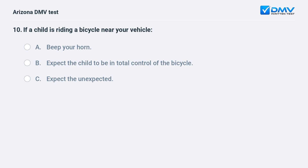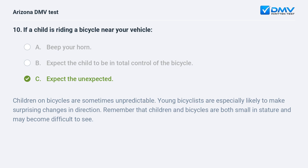If a child is riding a bicycle near your vehicle: A. Beep your horn. B. Expect the child to be in total control of the bicycle. C. Expect the unexpected. C. Expect the unexpected. Children on bicycles are sometimes unpredictable. Young bicyclists are especially likely to make surprising changes in direction. Remember that children and bicycles are both small in stature and may become difficult to see.